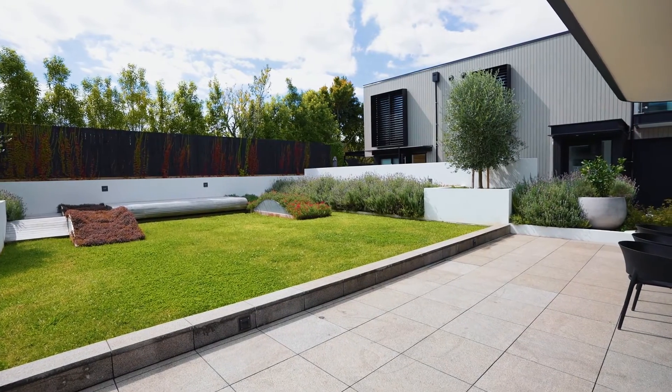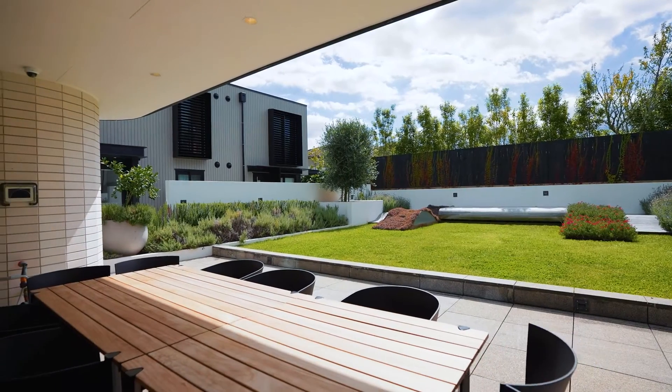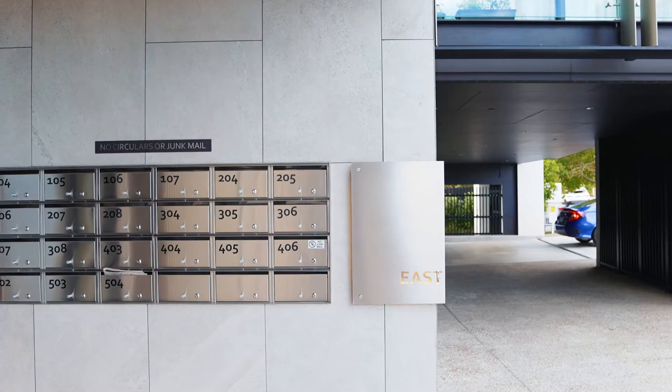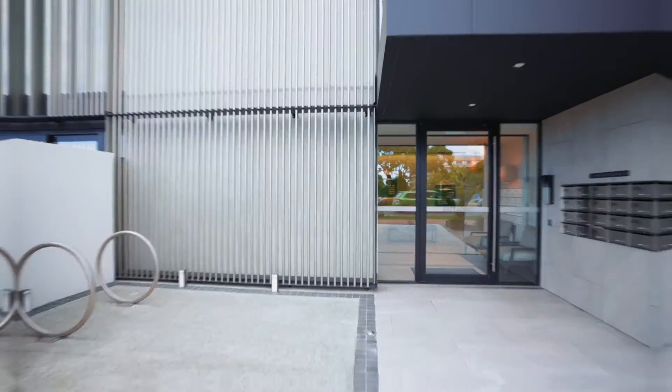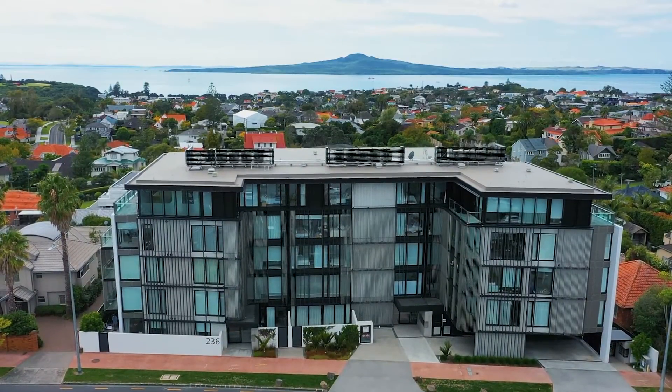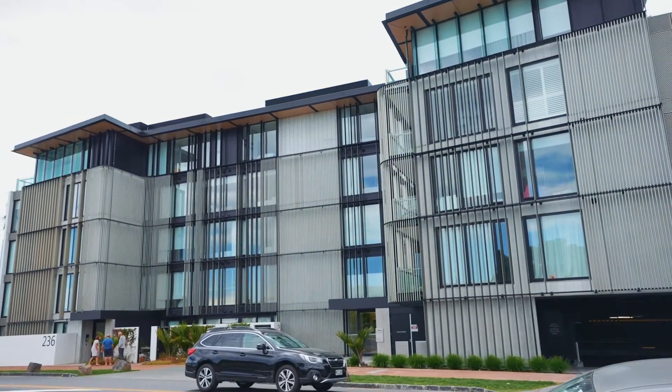When guests come over, enjoy entertaining in a shared sheltered barbecue area in the garden. With two basement car parks and a storage locker, welcome to the ultimate lock-up and leave for professionals or downsizers. On the market with the number one agent in the bays, Paul Nesshausen.